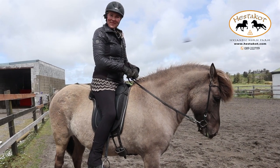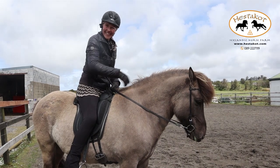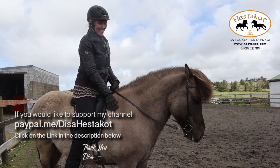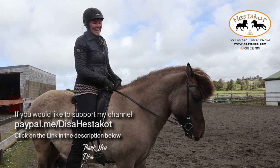Thank you for today and we'll do more sometime soon again. If you like these videos then maybe you can contribute - there is a PayPal link if you feel like it. Thanks again - Tisa and Kalsi.